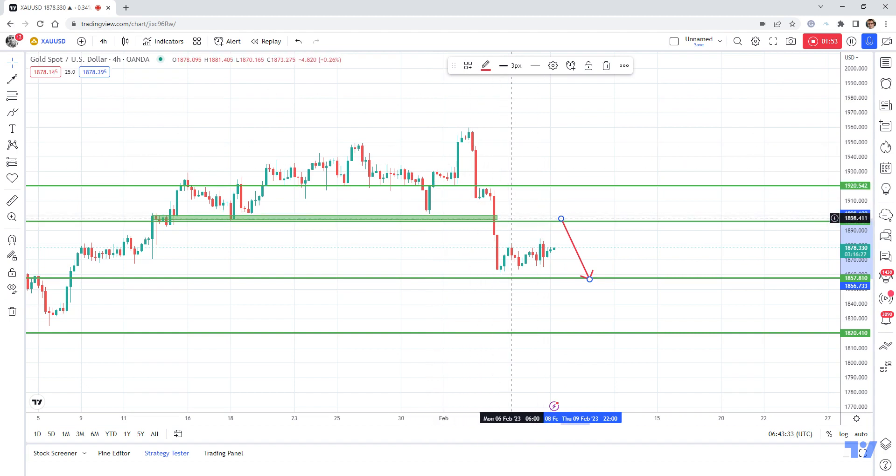I will look to sell rallies in this 1900 zone, and gold could drop to this level of support.